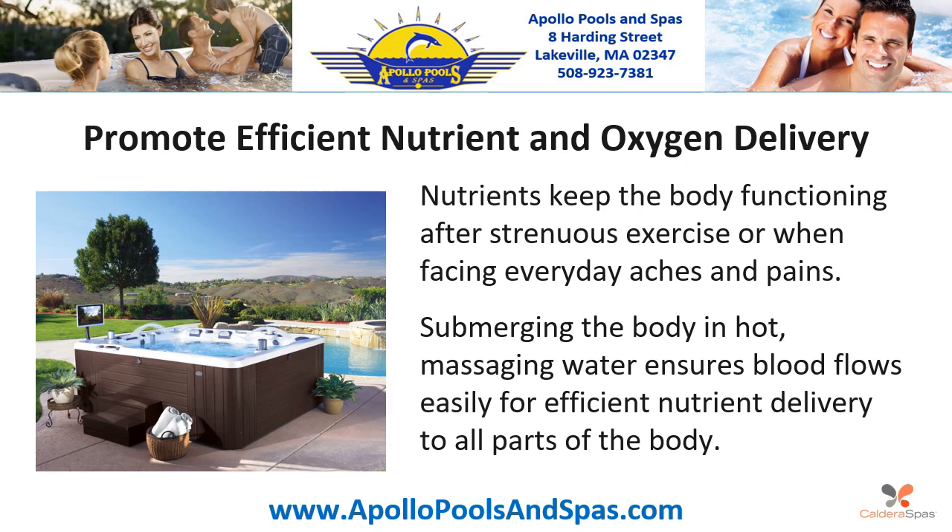Promote efficient nutrient and oxygen delivery. Nutrients keep the body functioning after strenuous exercise or when facing everyday aches and pains. Submerging the body in hot, massaging water ensures blood flows easily for efficient nutrient delivery to all parts of the body.